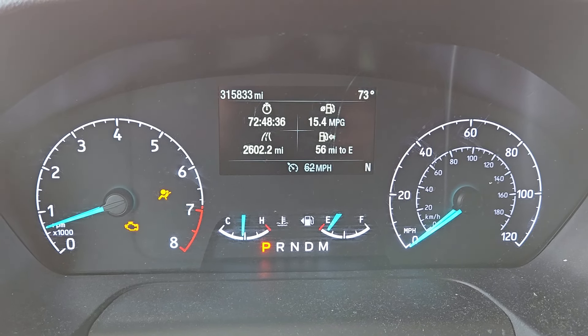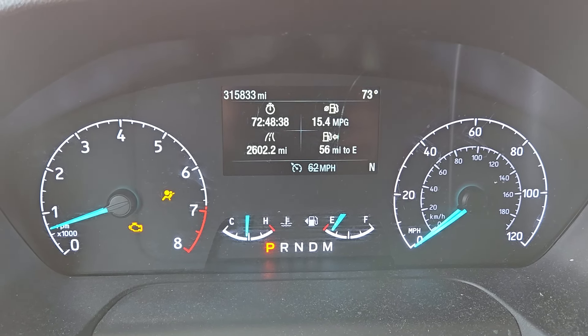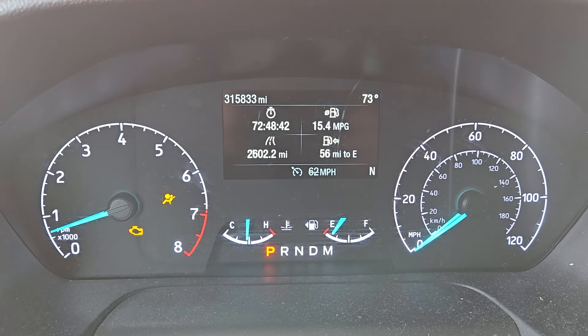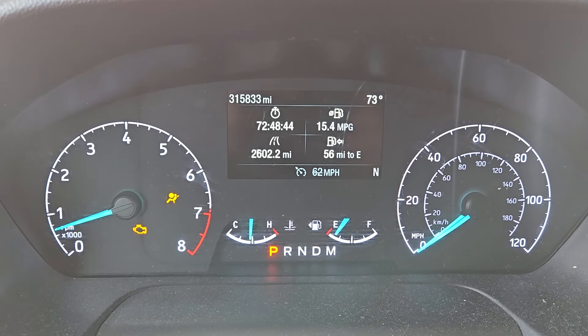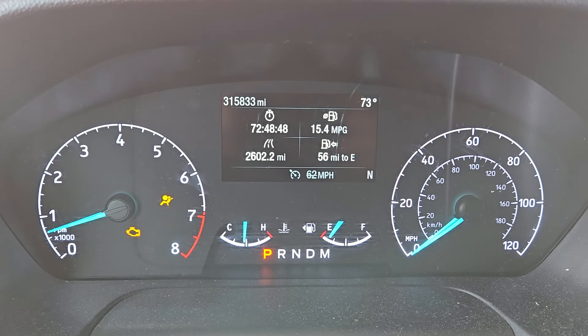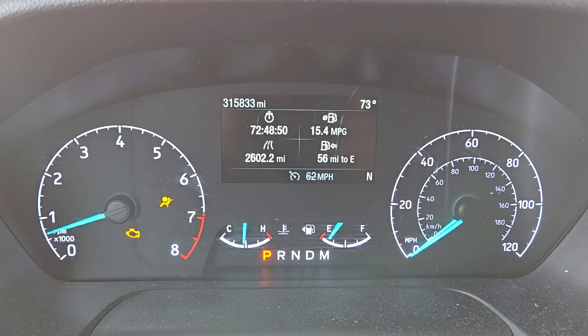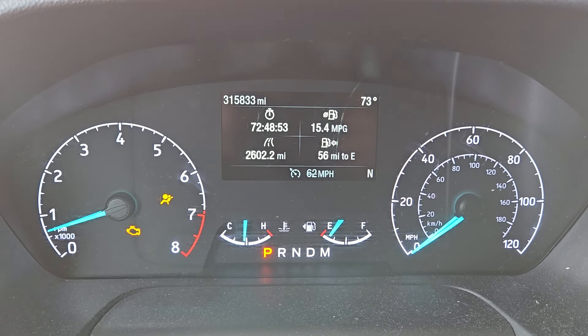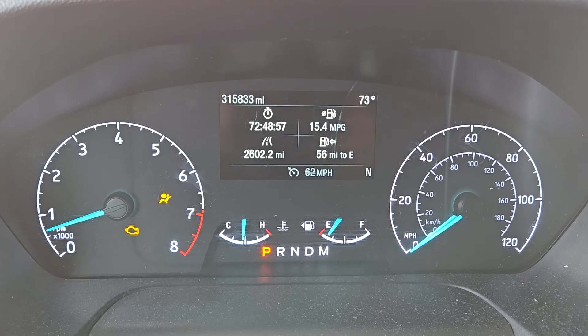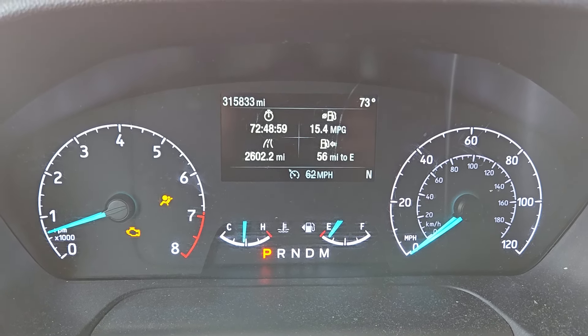So 19 miles later, the check engine light is still on. I'm about to pump a full tank of fuel. The check engine light still being on is pretty normal at this point — it usually takes a little bit even after the problem is addressed for the light to disappear from the dash.